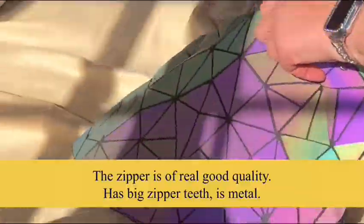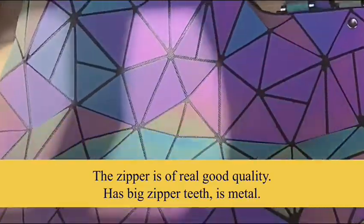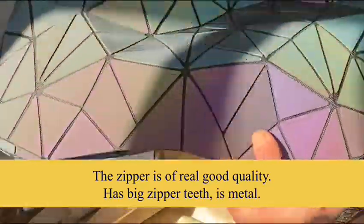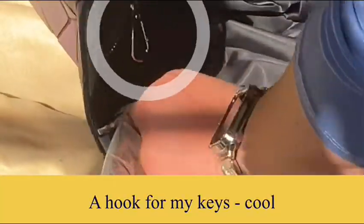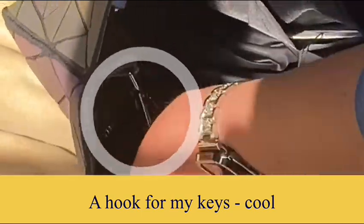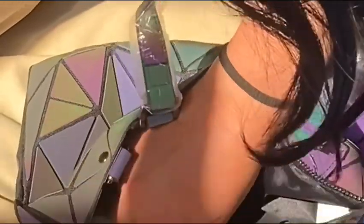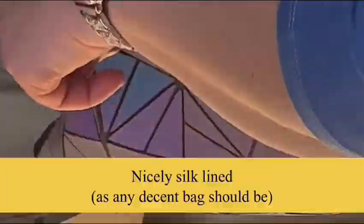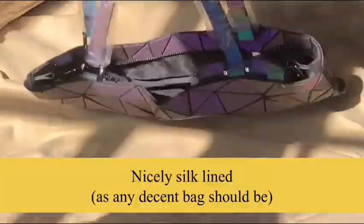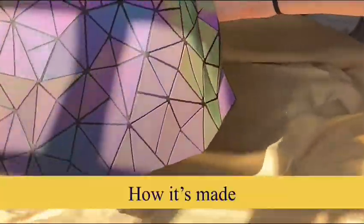This zipper feels like good quality — it has bigger teeth and is metal, not plastic. How many bags have you thrown away because the zipper broke? There's a hook for my keys, cool. Three pockets inside, of which one is the standard zip pocket. Nicely silk-lined, like most decent bags should be. I saw the Luminesque brand has a purple lining.